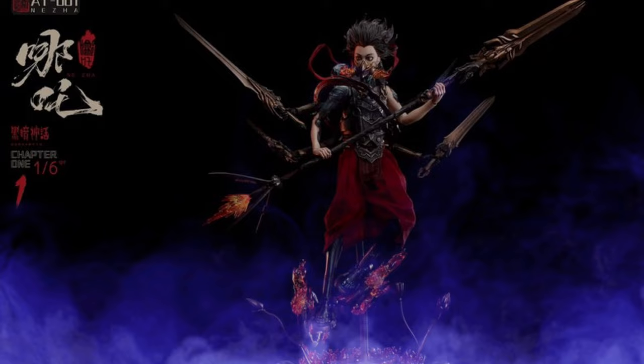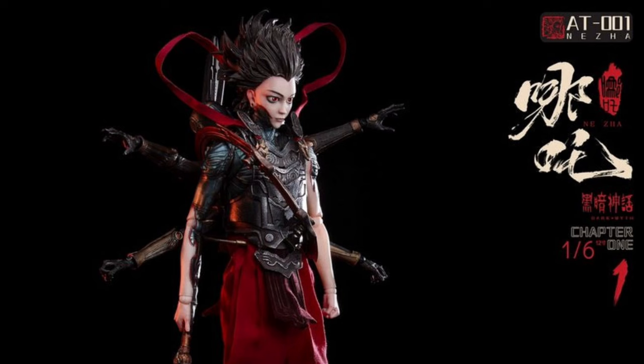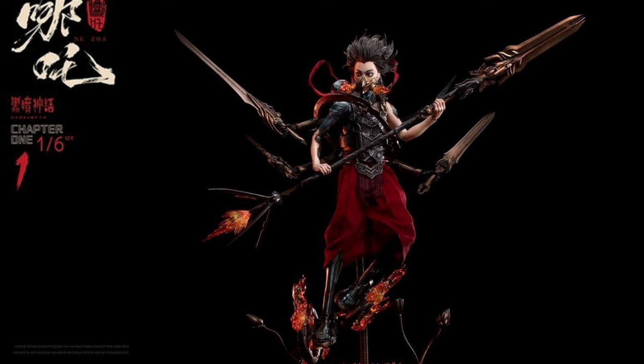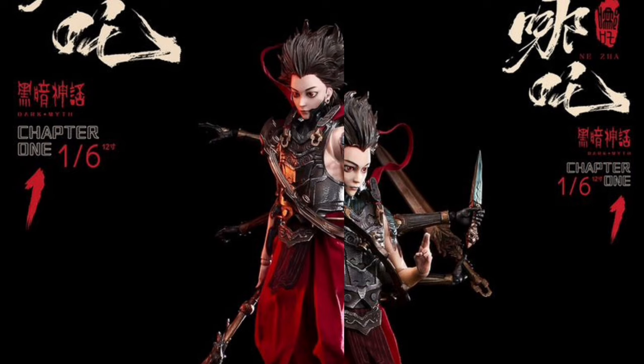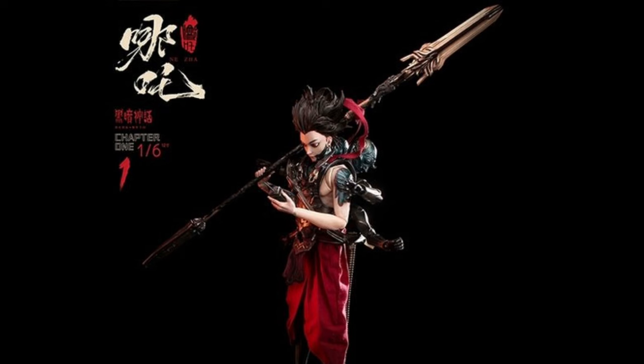A Toys Dark Myth Nizha — Quarter 4 of 2024 at $300 from US sellers and $245 from China sellers. At 11.8 inches tall, he's got a pile of cool accessories including those robot arms that attach to his back, which look pretty freaking cool. He also has an LED light-up Lotus diorama stand, which looks pretty freaking cool too. I'm digging on the figure.